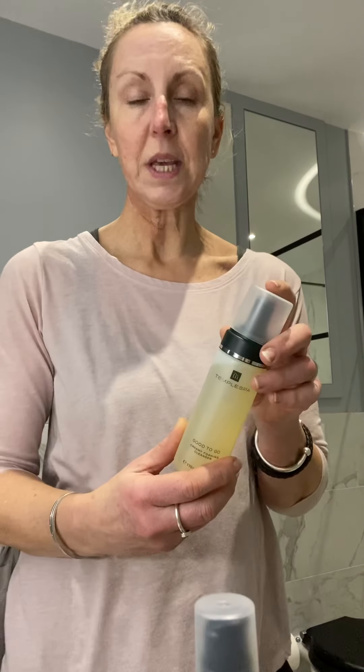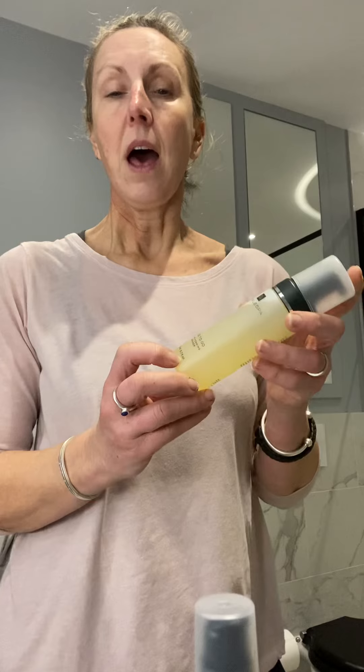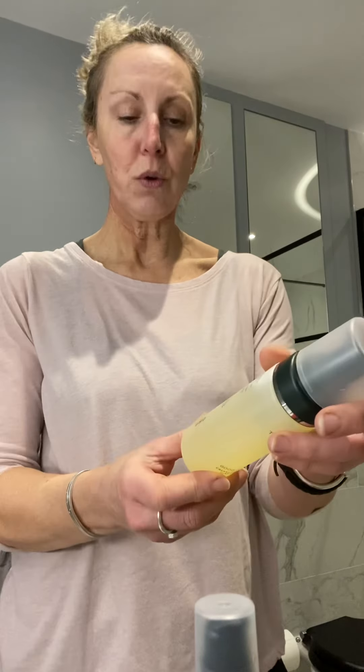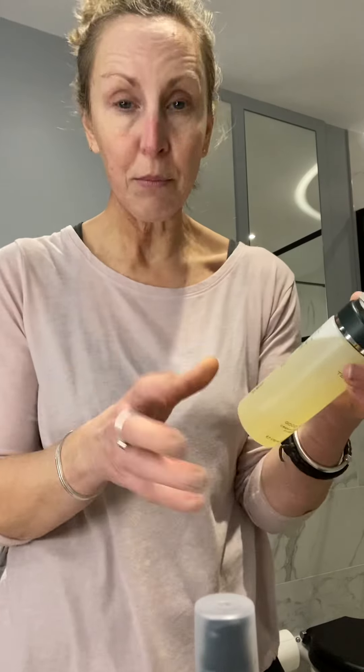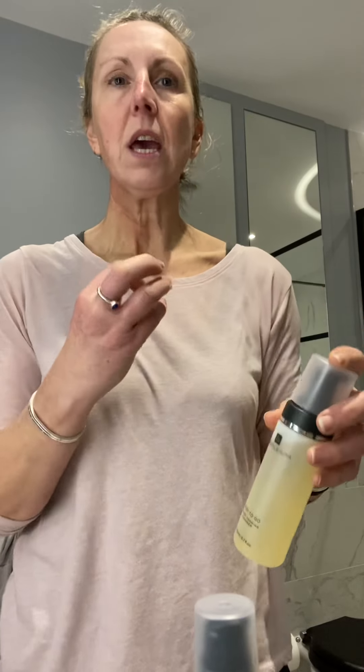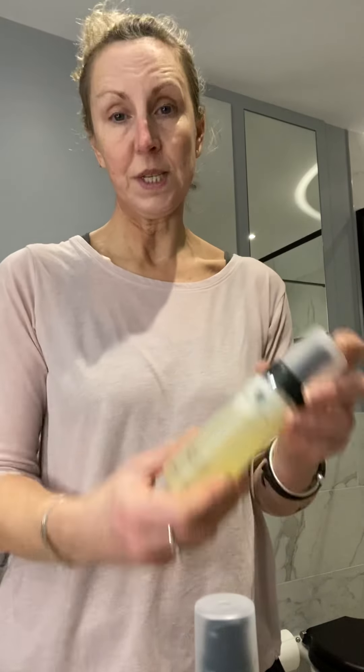It's for normal skin and it contains aloe vera, tangerine, bergamot, and cucumber. I'm trying to read the instructions because I can't remember everything that's on it yet. It's got multivitamins in it and watercress, so it's a very good cleanser for normal skin.